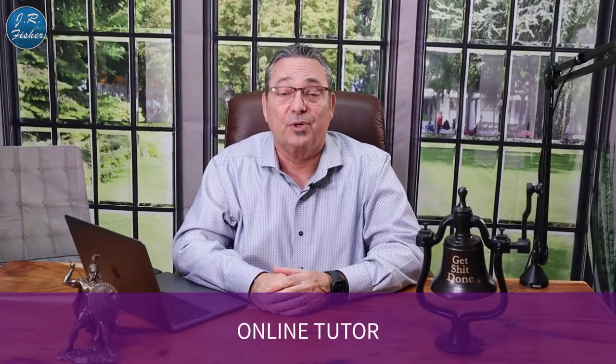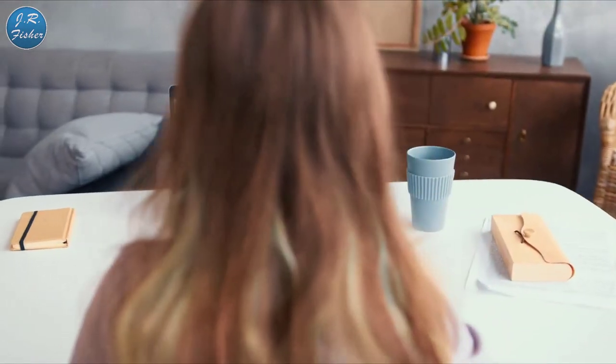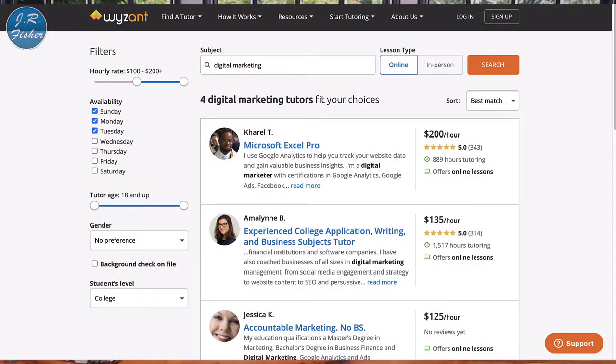Number six: be an online tutor. You can teach English, Russian, Spanish, math, chemistry — whatever you're good at. Go to a platform that already has traffic. I recommend Wyzant — they ask what you want to learn, when, and what time of day, then match you with instructors. You can be one of those instructors. Tutoring jobs pay thirty-five to one hundred dollars an hour without ever leaving your house.